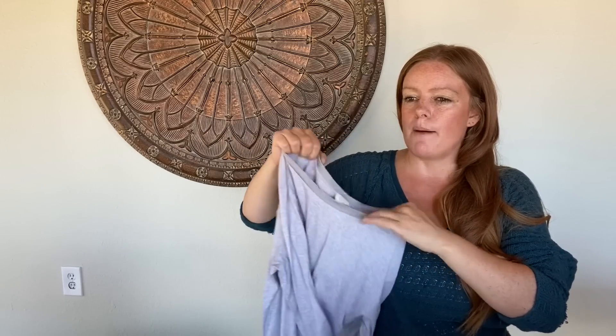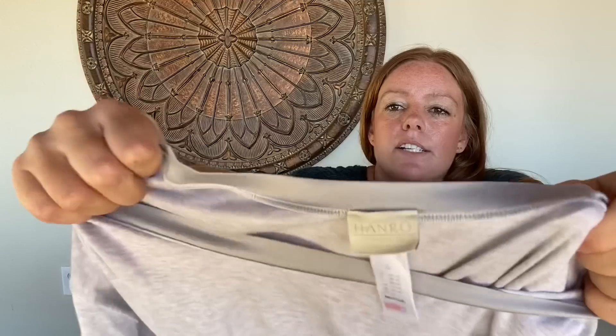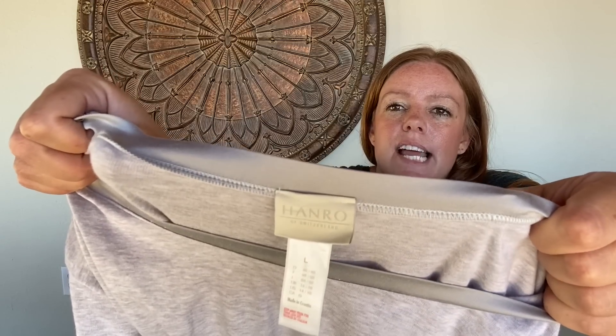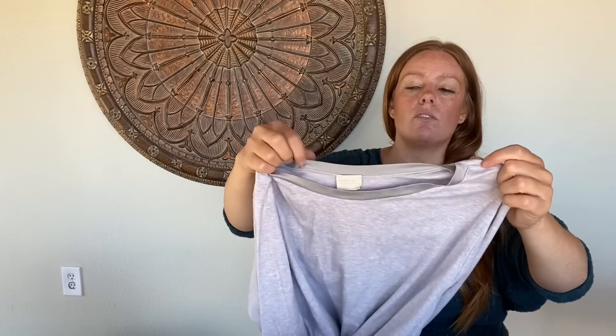I feel like I've seen this brand once before and I don't know why I didn't grab it. This is Hanro of Switzerland — it's sleepwear, a nightgown. Size large, seems pretty basic — a cotton long sleeve nightgown — but then it has this fun little pocket accents and this part is silk, with silk trim around here. This is a pretty expensive brand and I want to say this might sell for about $50 to $60.